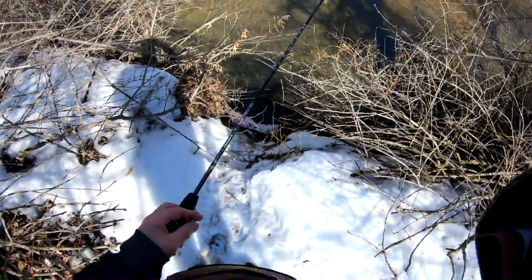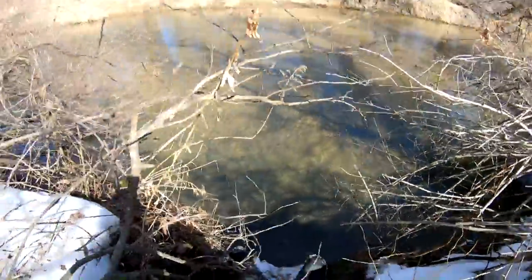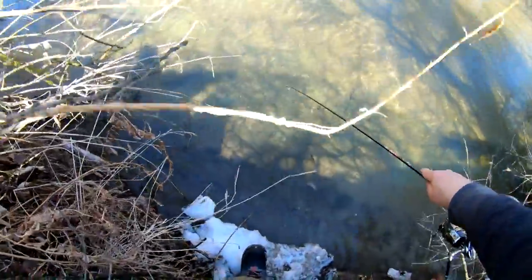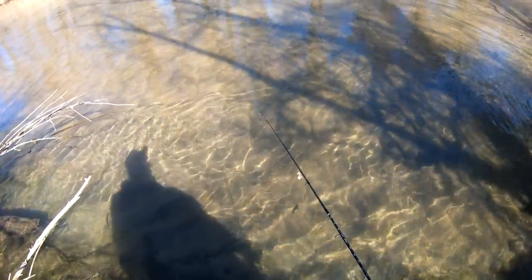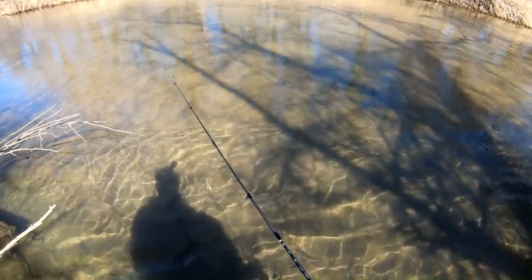All right guys, holy doodle palooza. We have to get down through here, down this hill. Luckily there's actually a root here you can get your legs on — one part there and your feet here. Get our butt down on that. All right, we're in.